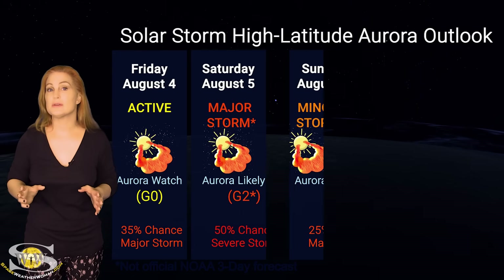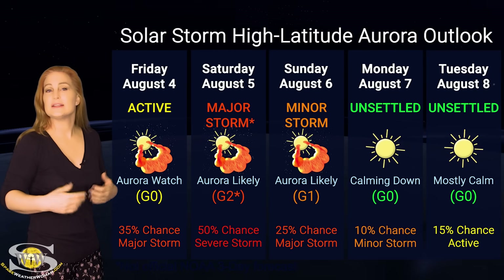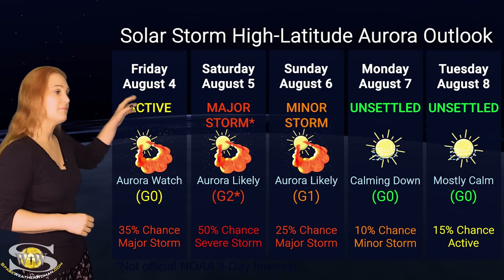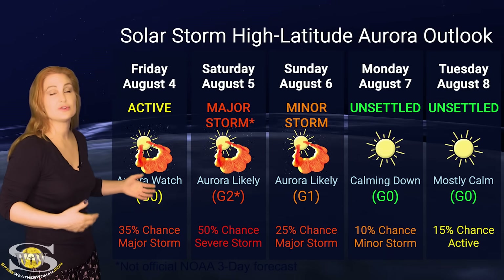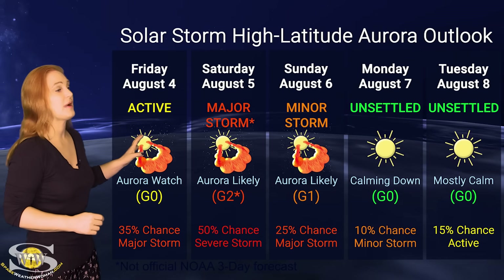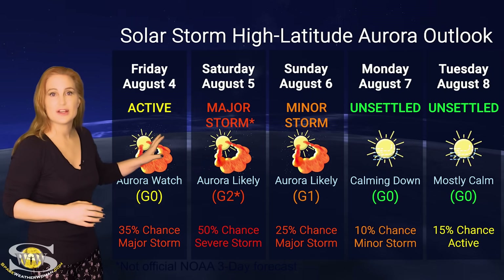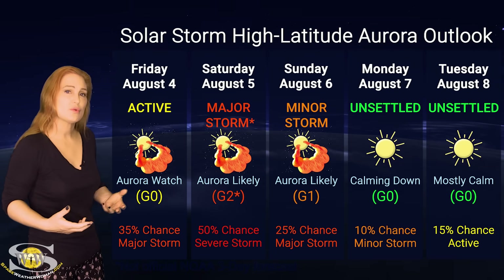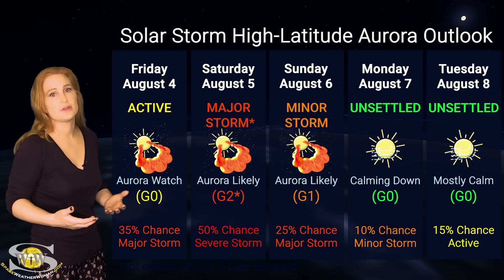Switching to our solar storm conditions and aurora possibilities over the coming week — we are anticipating the hit from that train of solar storms to impact Earth starting around the 4th. At high latitudes, NOAA is expecting major storm conditions. We have up to about a 50% chance of a major to severe storm at a G2 level or higher, and the peak should be right around the 5th, although we could get some storming on the 4th, and that could linger into the 6th and possibly the 7th before things really begin to quiet down.